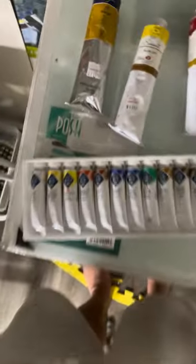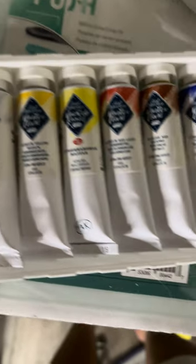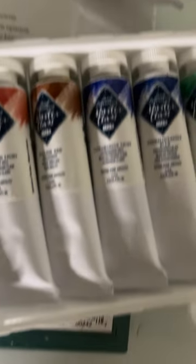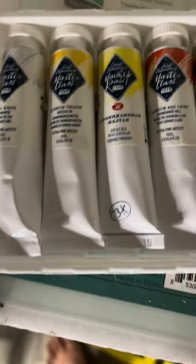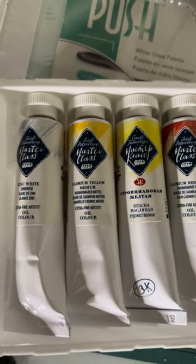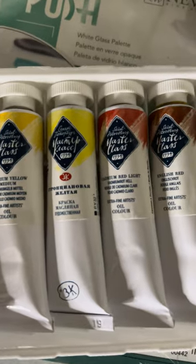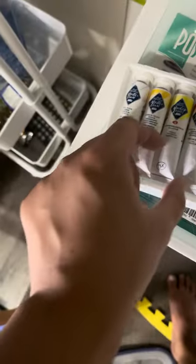Okay, so we have — why is it white? Why is it quite white? Is it transparent? Cadmium medium — so there are some cadmium colors in this set.